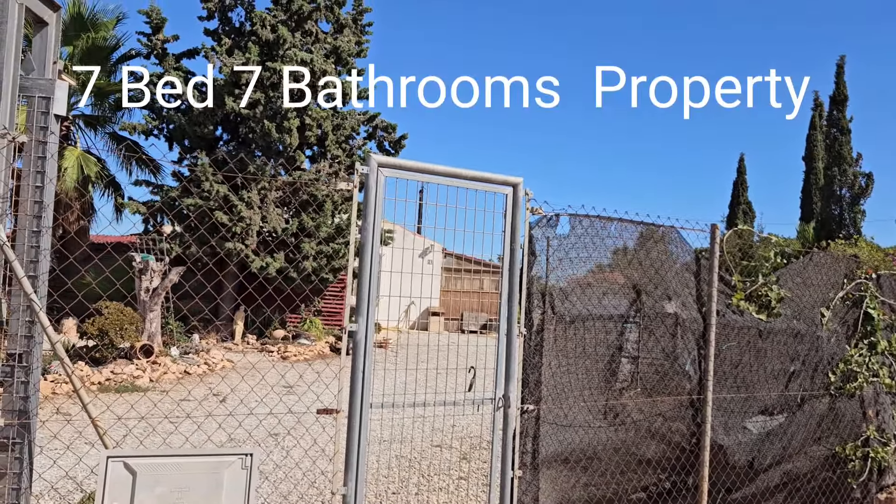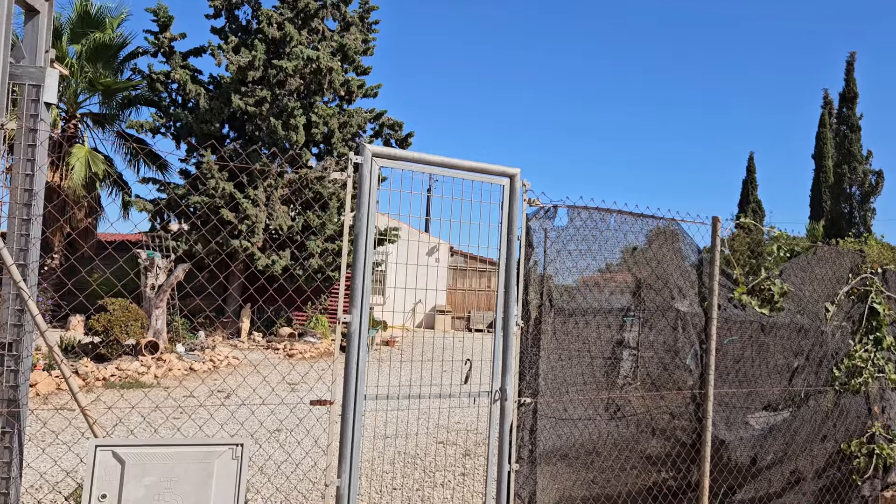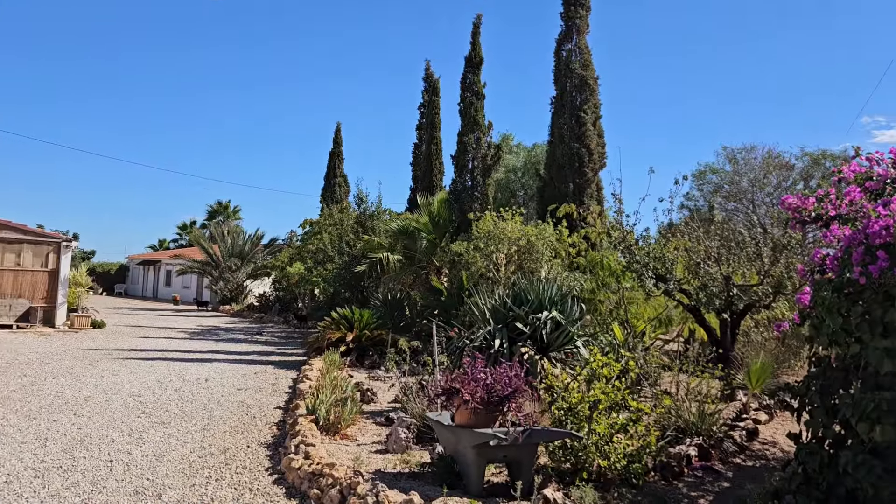I'm going to show you snippets of this property because it's so large I couldn't get it all on one video — it would just be too long. It's a really fantastic opportunity for anybody who wants a project, wants a business — whatever you see for yourself.